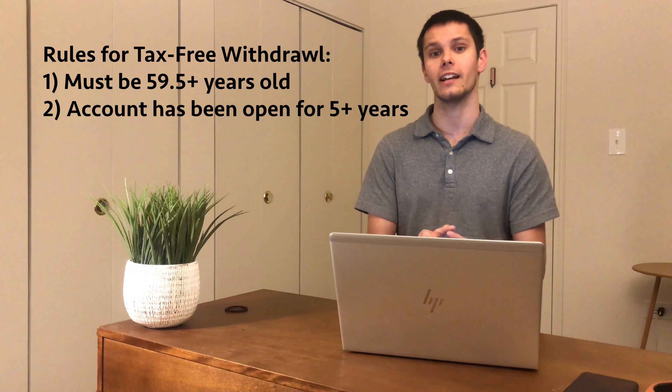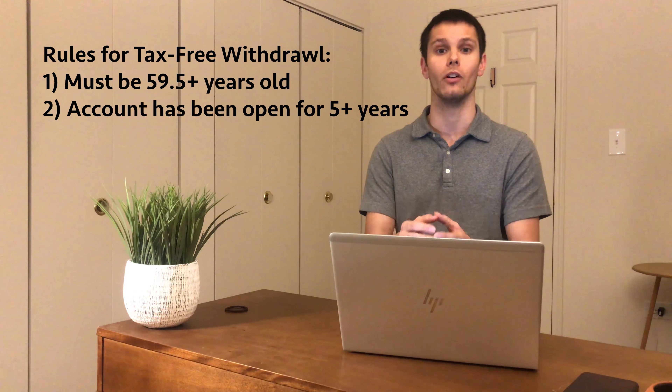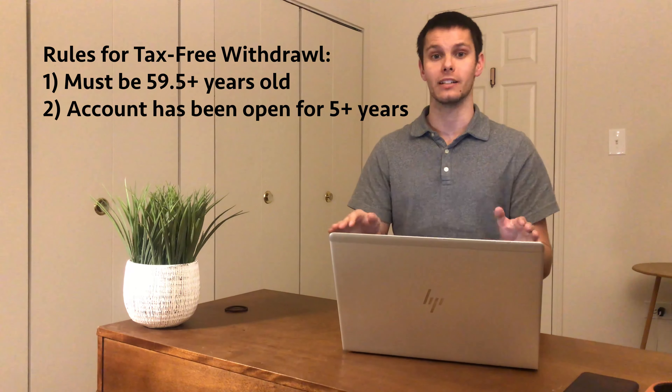A Roth IRA is an individual retirement account that sees tax-free benefits both in growth and when you withdraw the money. According to the rules, if you're 59 and a half or older and you've had your account for over five years, you can pull all the money out without being taxed.